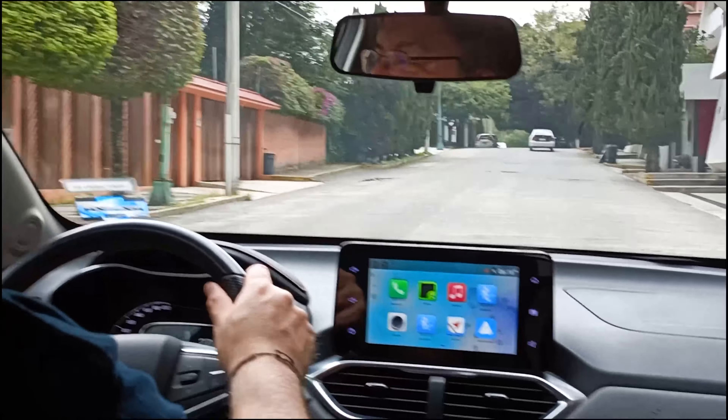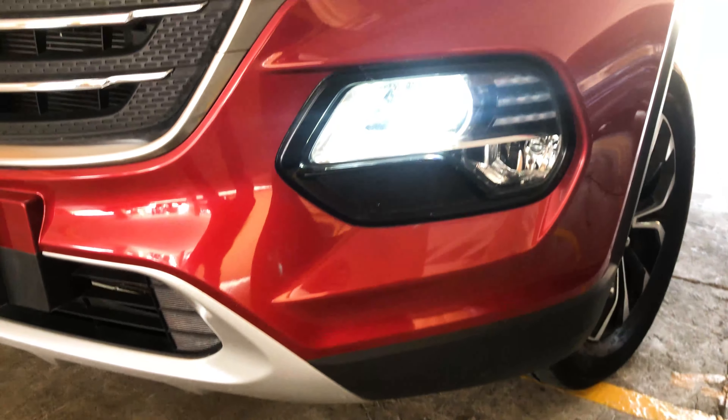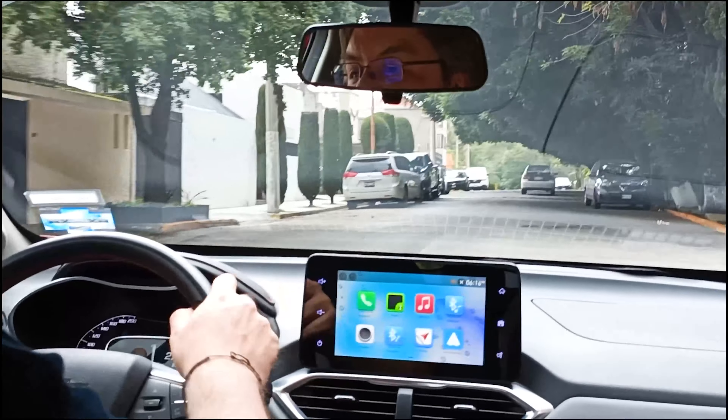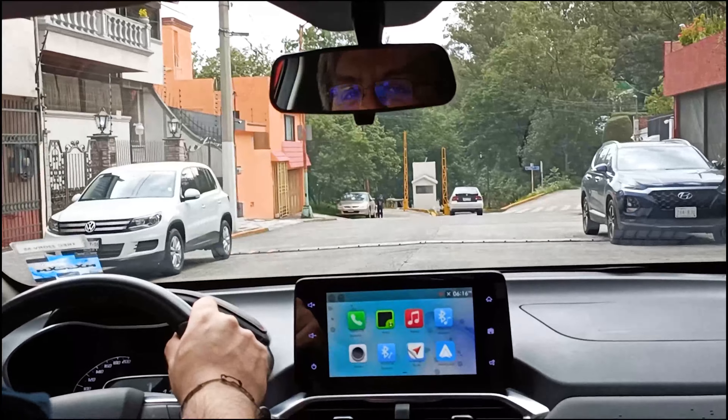Where does the Chevrolet Groove fit? Among the smaller SUVs, not only Chevrolet but also the brands it competes with. I would say Hyundai creates a more direct rival, although Hyundai has a turbo engine for its own. It follows the new Toyota Rise, which we haven't tried here.